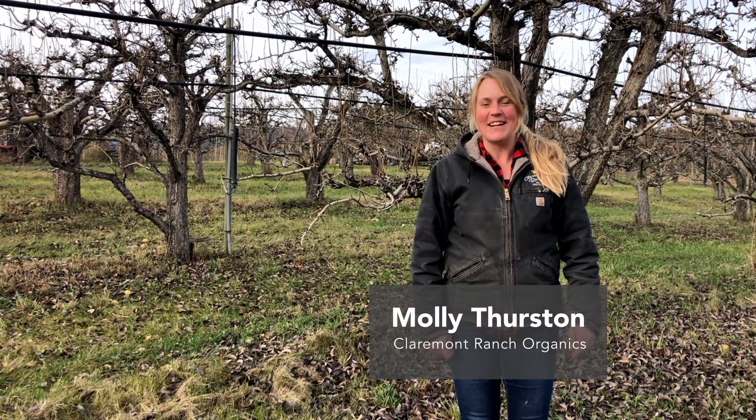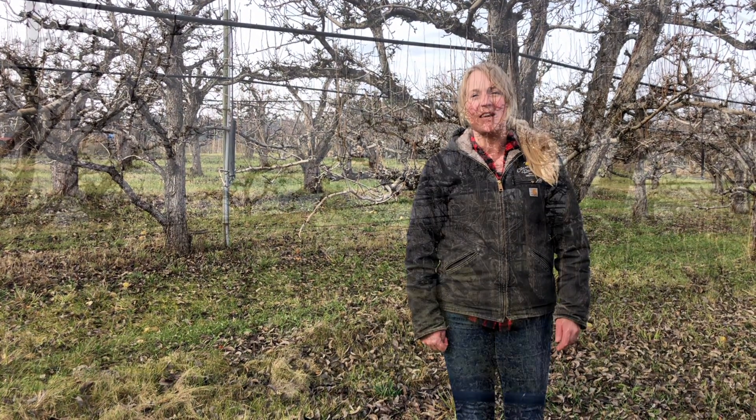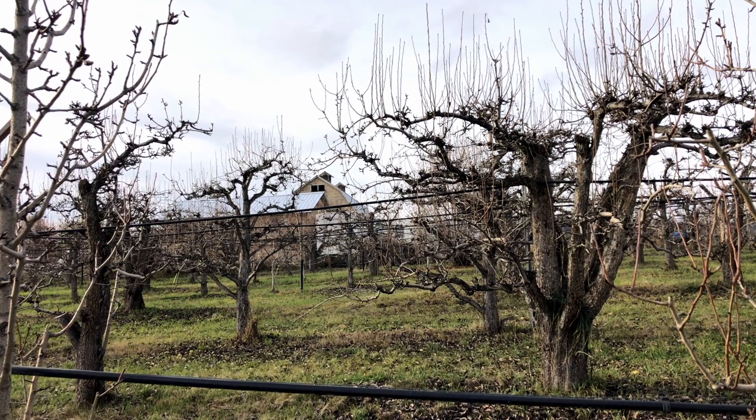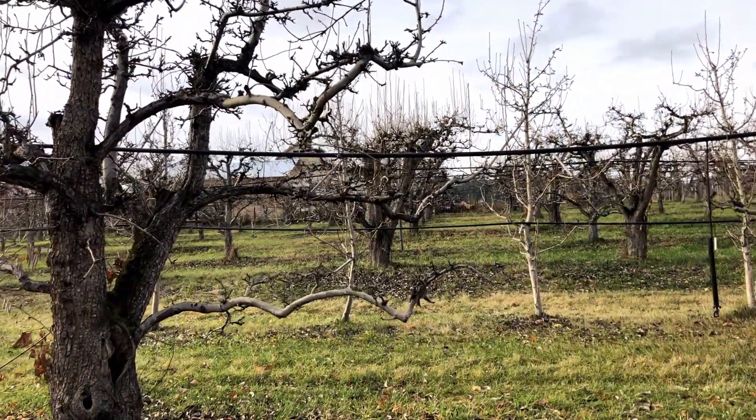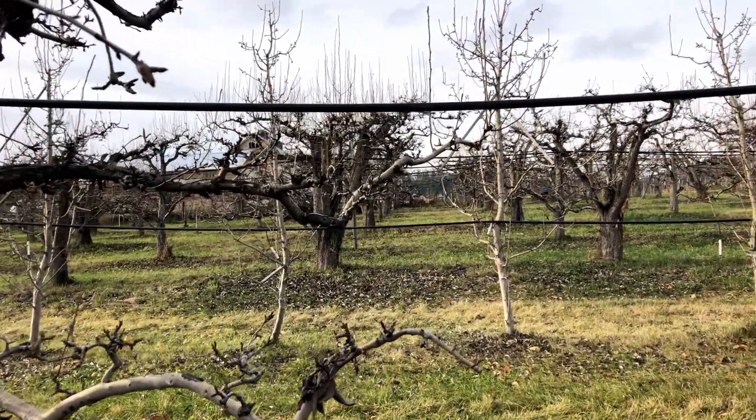Can you tell me the name of your farm and a little bit about yourself? I'm Molly Thurston and welcome everyone to Claremont Ranch Organics. We're a seven and a half acre organic orchard located in Lake Country, BC. We grow pears — I'm standing in our old pear orchard right now — and we also grow apples, peaches, apricots, and plums.